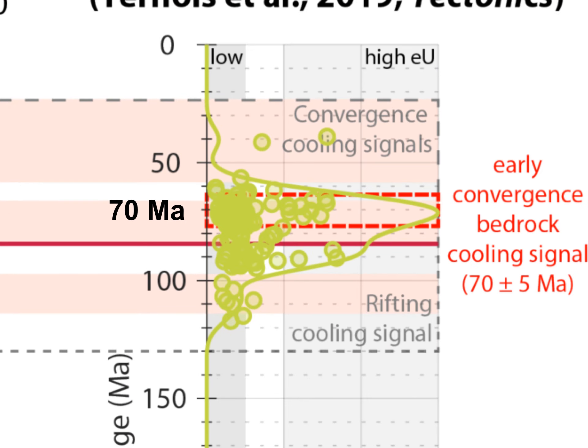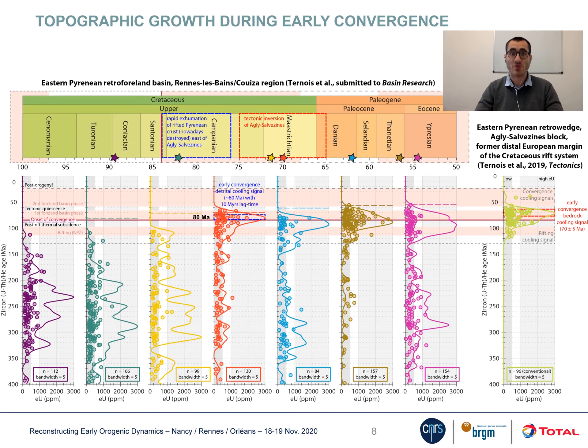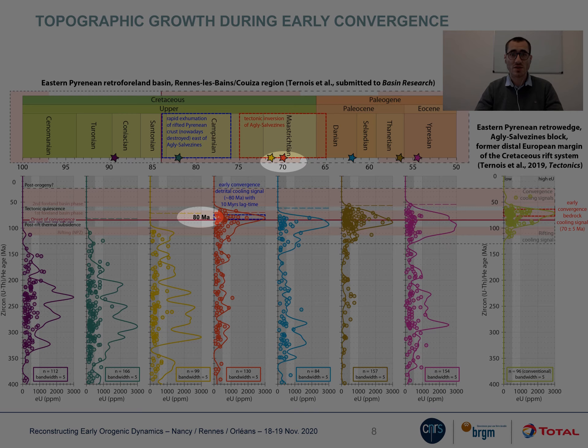We show evidence for an earlier cooling signal, which is synchronous with early convergence, but always associated with a rifting cooling signal. This convergent signal is transferred to detritus in about 10 million years, which is 4 times faster than what had been previously established in the literature.